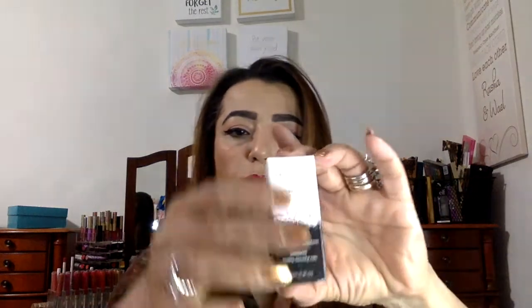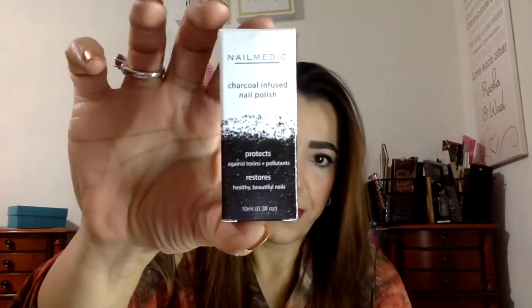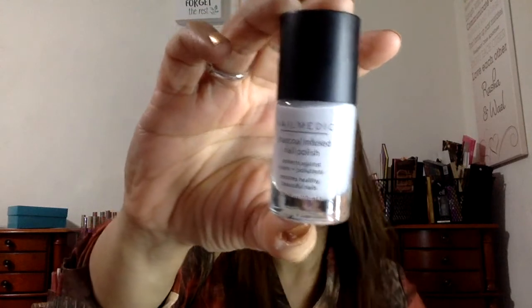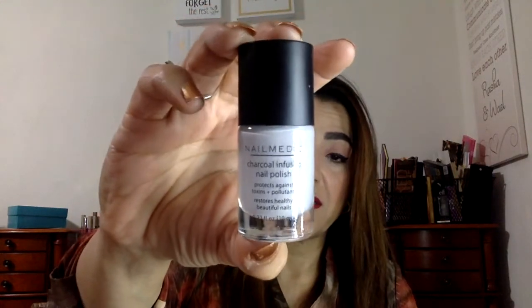Then there's a Nail Medic Charcoal Polish. It's supposed to protect against toxins and pollutants and restore healthy, beautiful nails. The color I got is called Lava, and this color will definitely not work for me. This is not the first time Ipsy has done this — when they put in nail polish, they give me a weird color that I never wear.